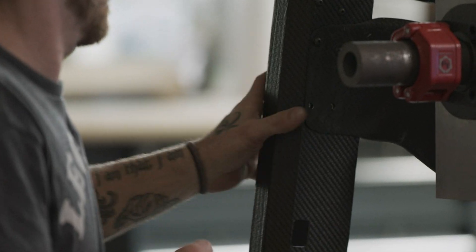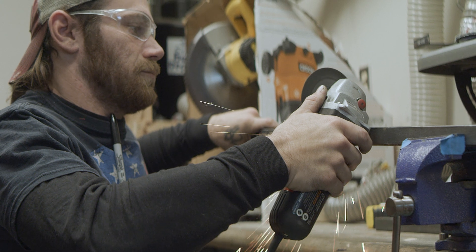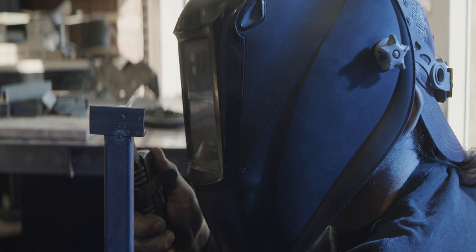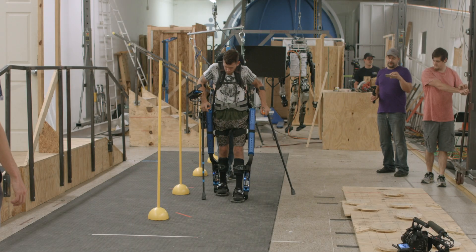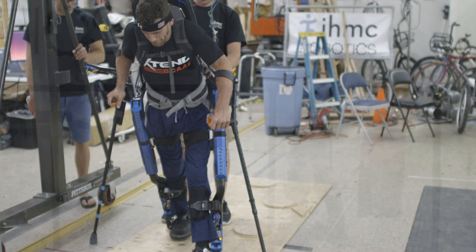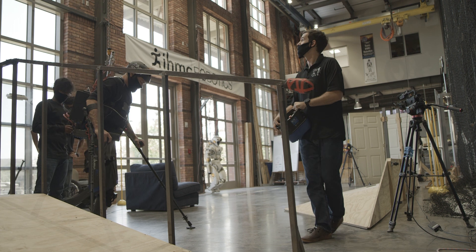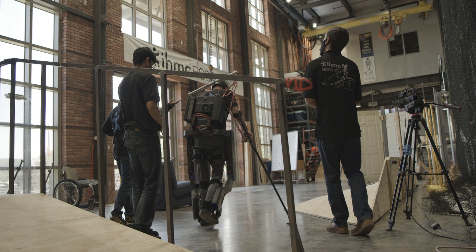My name is Mark Daniel. I am IHMC's exoskeleton pilot. I've been working with them since 2010. It was really a new experience for me to have this much hands-on involvement in actually building the device. Unlike the previous devices I've worked with at IHMC, the ease of training was visible on the first day and bled over into pretty much every practice session since then.